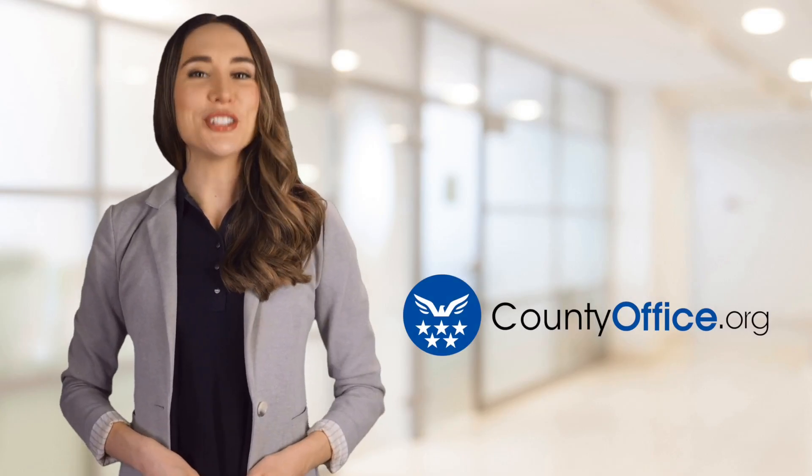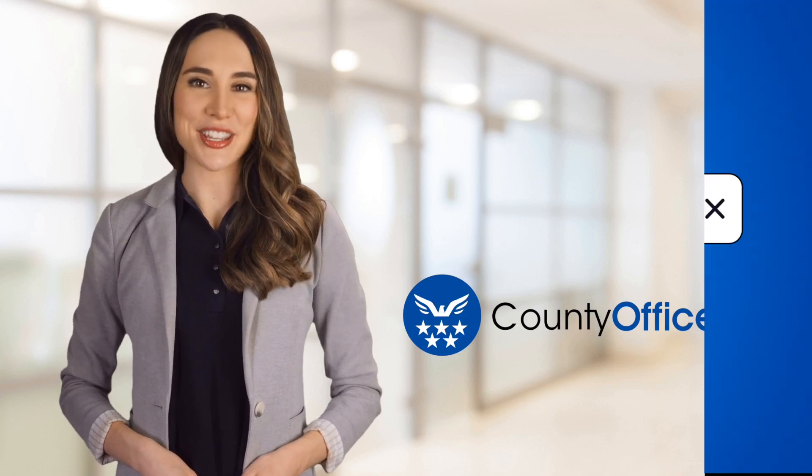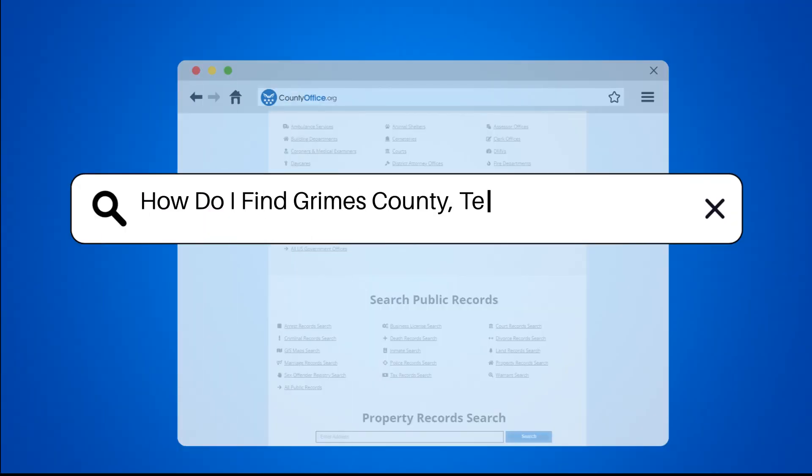Welcome to County Office, your ultimate guide to local government services and public records. Let's get started. How do I find Grimes County, Texas public records?